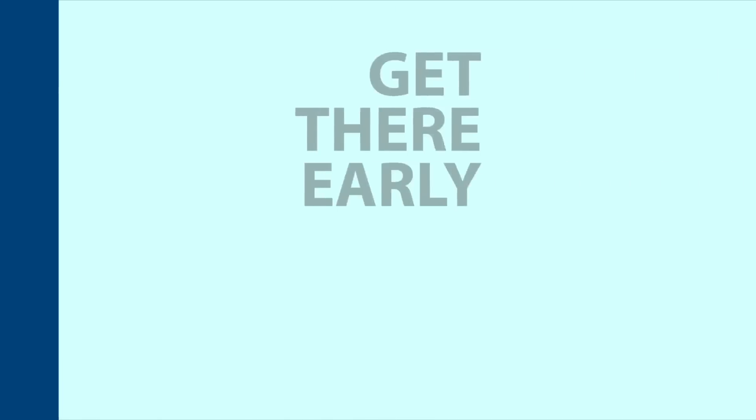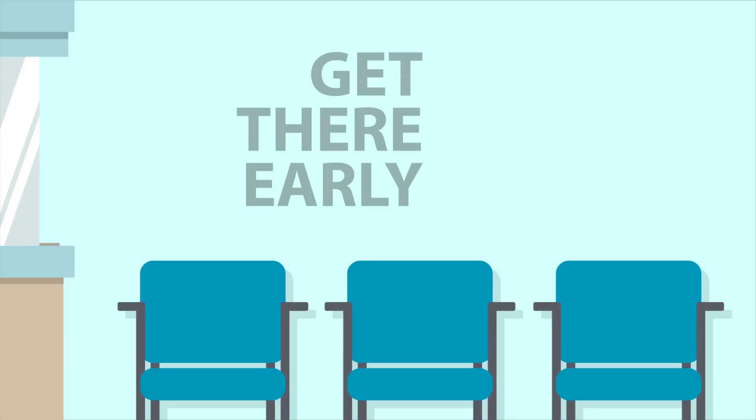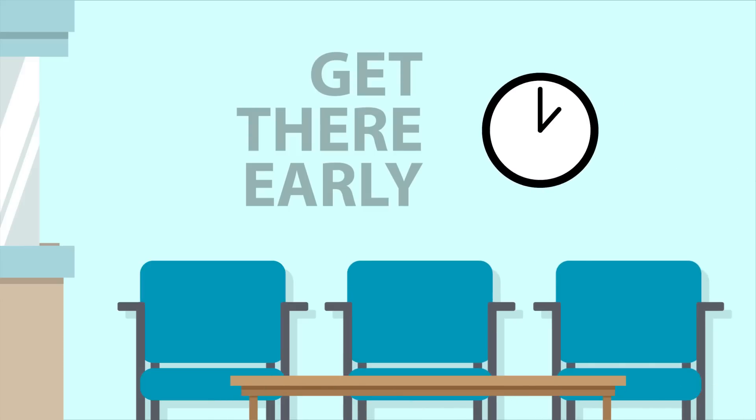Tip number seven – show up to your appointment about 15 minutes early so you're ready when the examiner is. This will give you a chance to get settled and fill out any needed paperwork. Remember, if you're late, examiners may not be able to perform your exam.